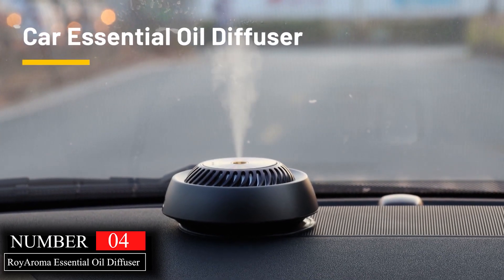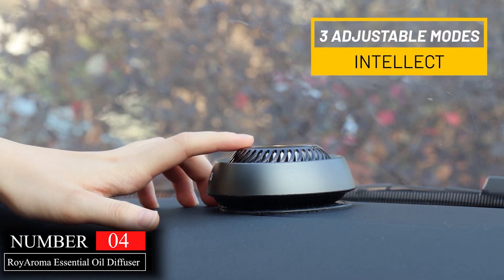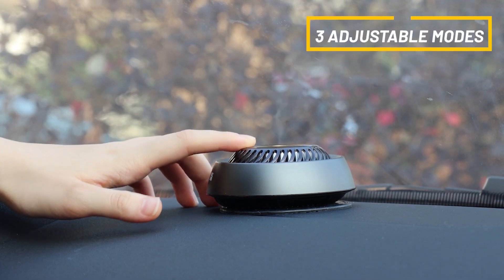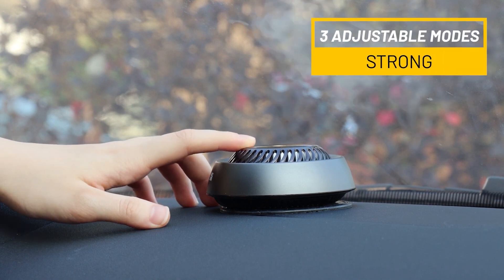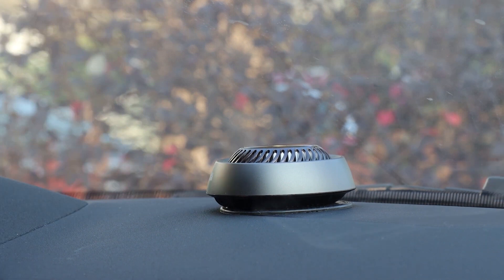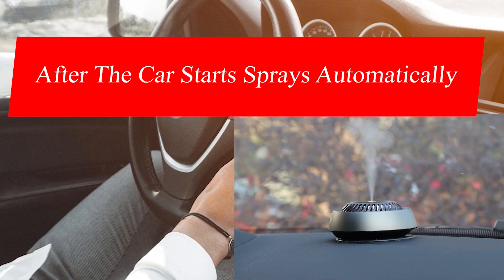If you're looking for a car air freshener that's more than just a quick fix, the Roy Aroma essential oil diffuser is your answer. Say goodbye to synthetic scents that barely mask unpleasant odors, and hello to the power of nature. This set of two elegant, engraved stainless steel diffusers comes with 12 felt pads ready for you to add your favorite essential oils.